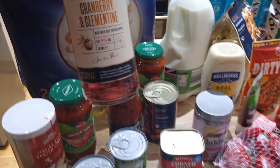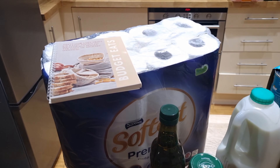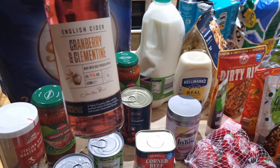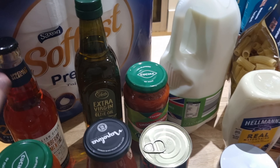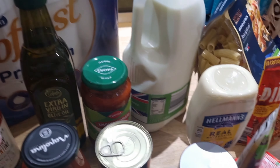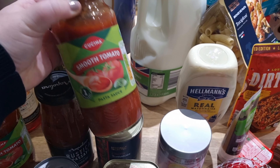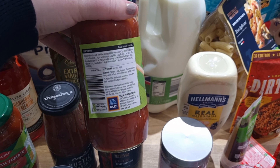I got some cider — cranberry and clementine. We're going to share it tonight to celebrate the recipe book arriving. I also picked up some extra virgin olive oil and some pasta sauces to have on hand — I think they're just the tomato and basil ones.